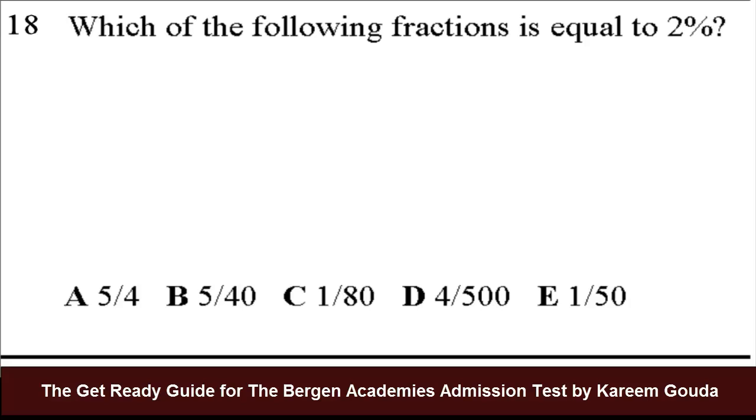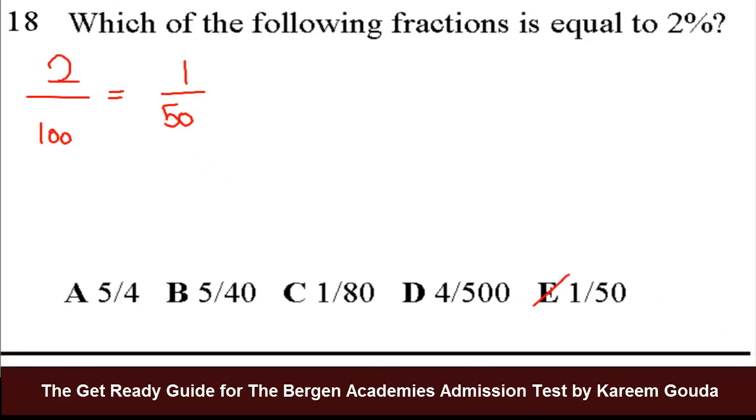Question number 18: which of the following fractions is equal to 2 percent? What's 2 percent? It's 2 over 100 — per means over 100. 2 over 100 can be simplified to 1 over 50. Now check: is there 1 over 50 in the answer choices? Yes, there is. So it's very simple. The answer is E.